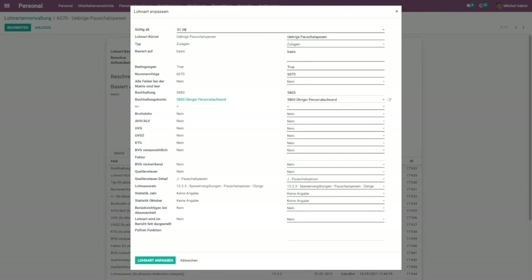Let's change it by 1st of June 2021 to another account so you can see how the history is updated.